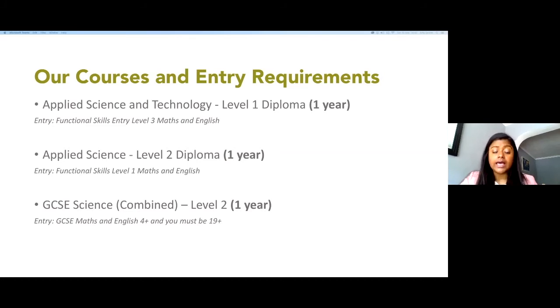Here at Cornell we also provide GCSE Combined Science courses. At the moment it runs two evenings per week. This course is only for learners who are age 19 or above and who want to gain GCSE qualifications for their teacher training or nursing qualifications.